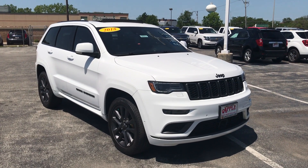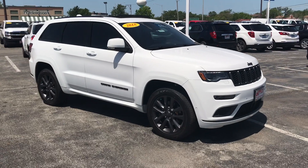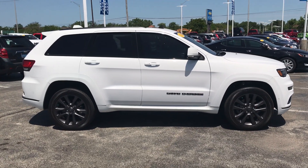Hi, this is Scott Towler with Apple Chevrolet here in Tilney Park, Illinois. I'm here today to show off one of our pre-owned options, a 2018 Jeep Grand Cherokee.